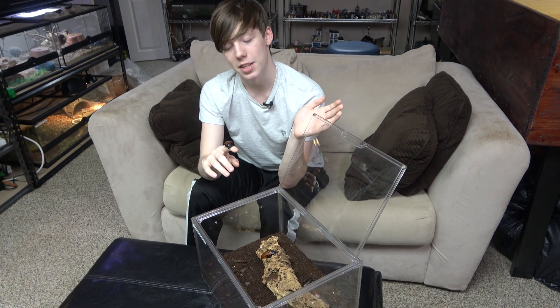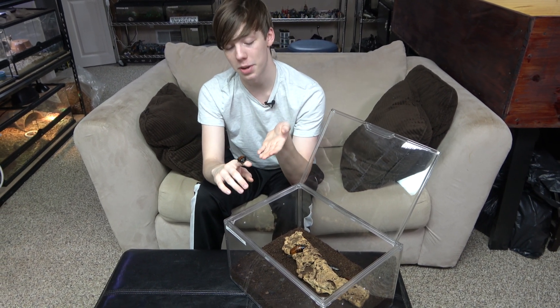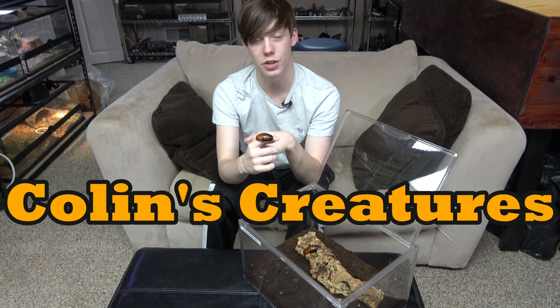So that is the Madagascar hissing cockroach. I hope you enjoyed and consider buying these for yourself — they're really awesome animals. I hope you learned a lot; I learned a lot while researching for this video. Thanks for watching, subscribe to my channel, like my videos, and I'll see you next time on Colin's Creatures.